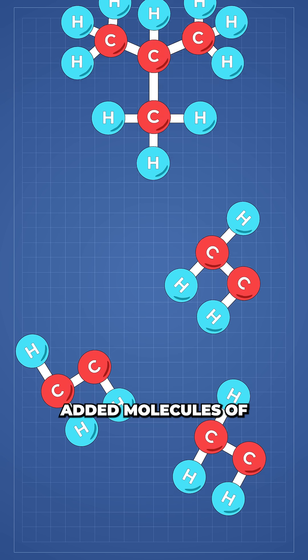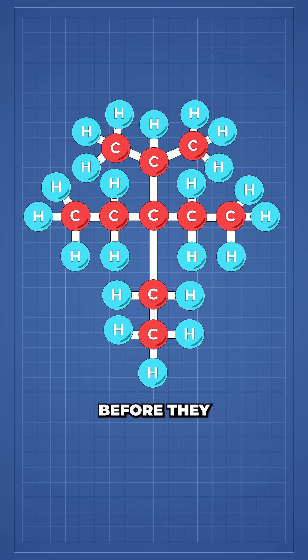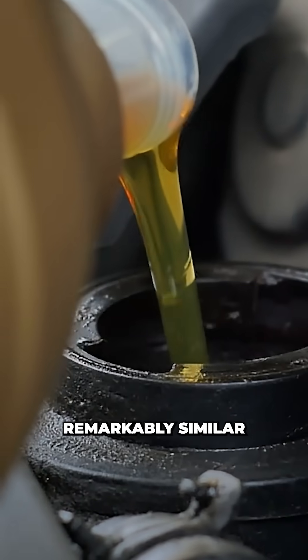But to control them, the researchers added molecules of isobutane, which can donate hydrogen and attach to the reactive fragments, capping them before they can recombine. The end result is a 95% yield of clean, chlorine-free liquid mixture remarkably similar to gasoline.